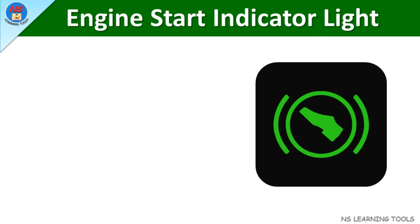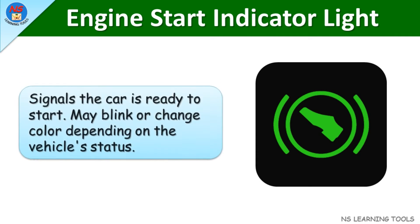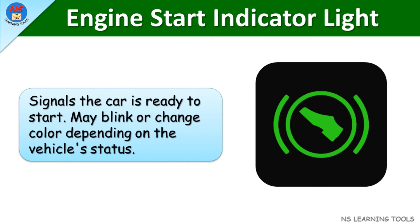Engine start indicator light. Signals the car is ready to start. May blink or change color depending on the vehicle's status.